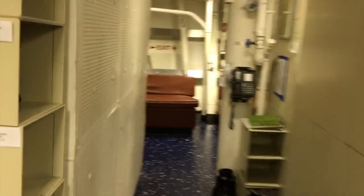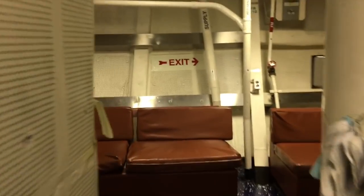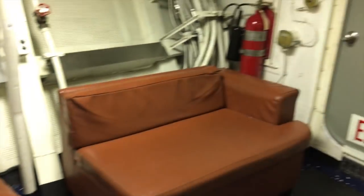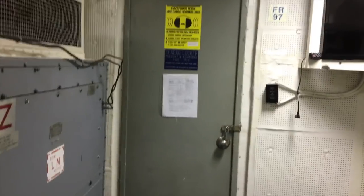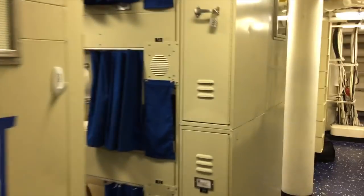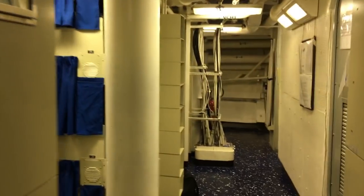We have living room space down here — couches that can fit whoever, a TV, and a seabag locker which is for the entire ship. I don't have the keys out right now, but yeah. So that's our birthing and how we live.